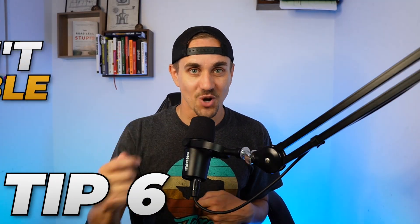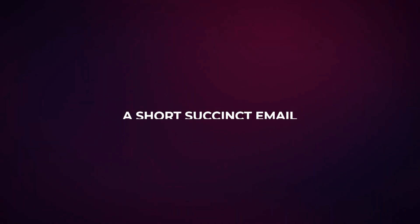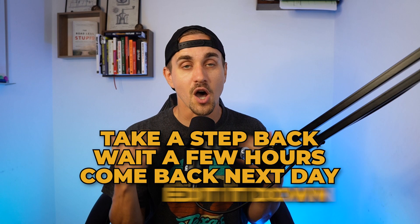The very last tip: don't ramble. Mark Twain once said, 'I didn't have time to write you a short letter, so I wrote you a long one.' It's easy to put a ton of words in an email; it is harder to write a short, succinct email that makes the same point. Most of the time when writers write emails, you can take a step back, wait a few hours, come back the next day, edit it down, and cut a lot of it out. If it doesn't add to the main point of the email, get rid of it. We need really short, succinct, powerful emails — most of the time we say too much when it would be better to say less.